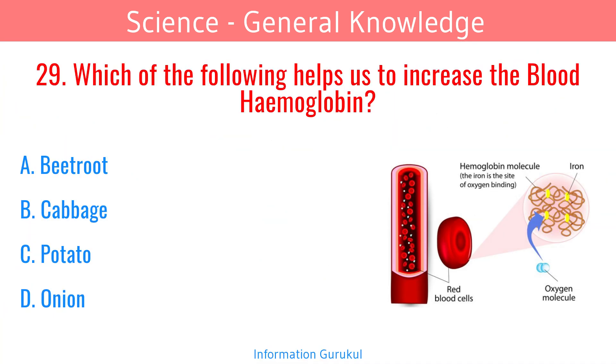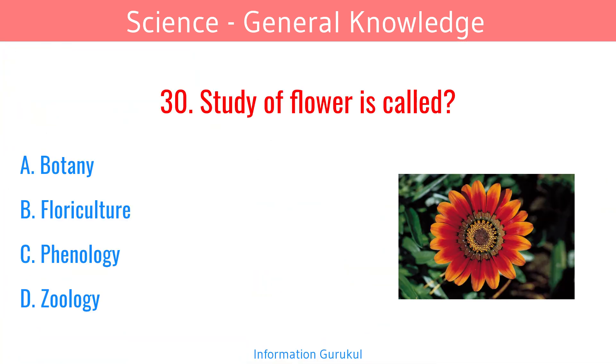Which of the following helps us to increase blood hemoglobin? Beetroot. Study of flowers is called floriculture.